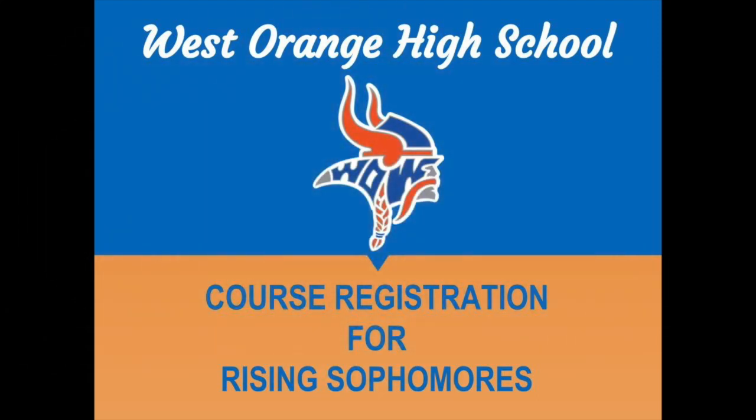Welcome future sophomores and thank you for joining us. In this presentation we will be going over the new registration process and important information that you will need to know for your 10th grade year.